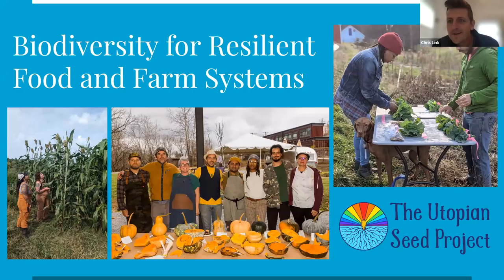Thanks everyone for coming today to this virtual lunch and learn. My name is Chris Link. I am the community farm manager for the Southern Appalachian Highlands Conservancy.